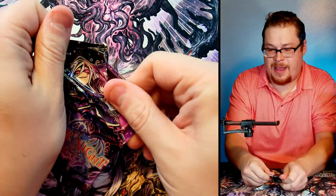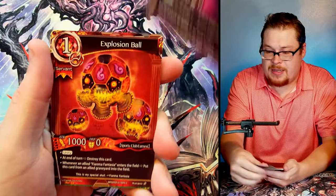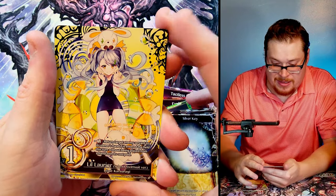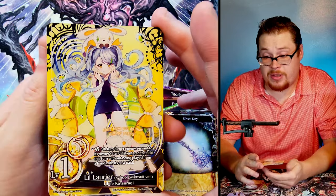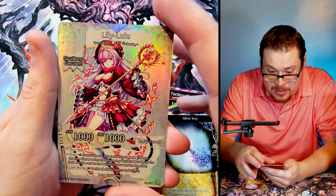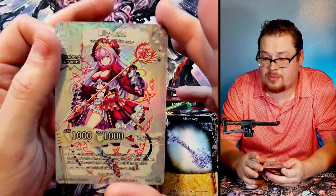Last pack, let's get into it. Tackless Fly, Explosion Ball, Happy Narlo at the top — go watch Sunday's video, trust me. Silver Key, little L'Oreal as our re card — the school swimsuit version, because they go hard on those anime tropes in these sets. I don't know if that's worth extra value; we'll have to see. Behind it we got another rare — Lily Lulu. Very nice looking card with that white, really dope and cool.